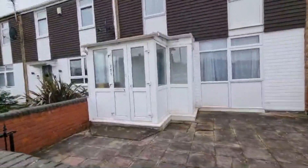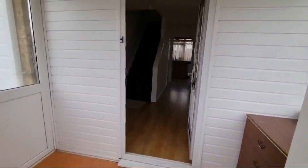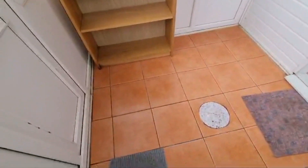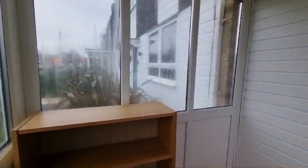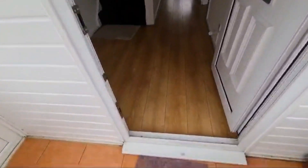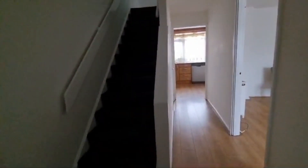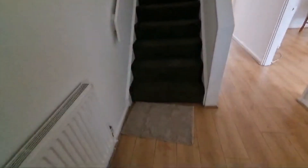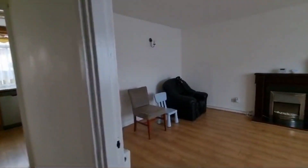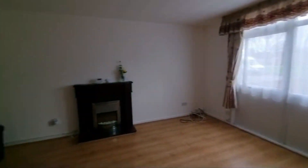So this is a three-bed property with a fully integrated kitchen. There's a nice little porch way where you can take your shoes off. Coming through the front door you're greeted by your hallway, with stairs to the left which will take you up to the bedrooms. On the right there's quite a spacious living room with big windows.